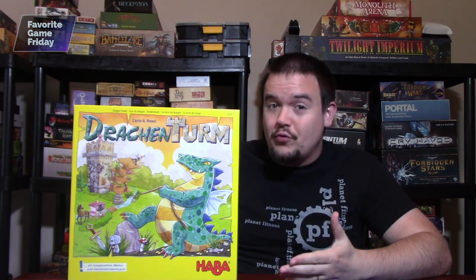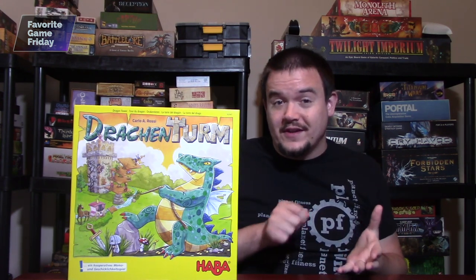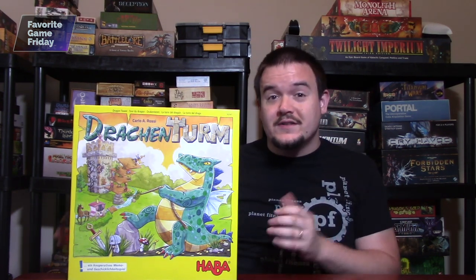I think the best educational game that I own is Drakenterm or Dragontower by Habba, because it gives you memory training, it gives you balancing training, and fine motor skills and dexterity. All in one nice box, and it's really fun.